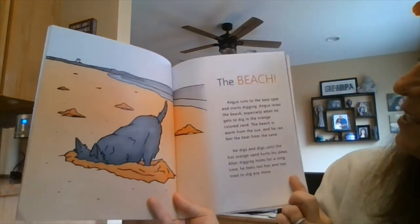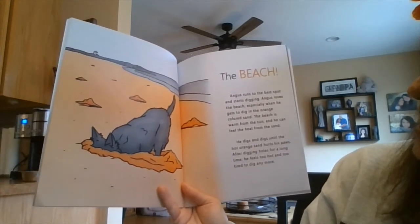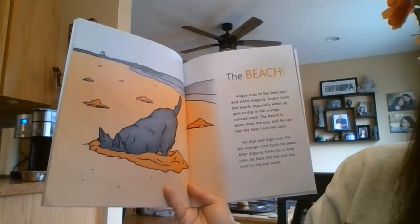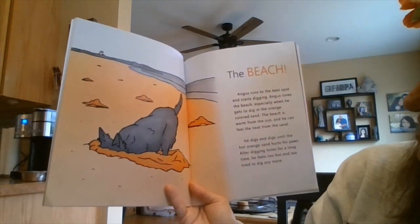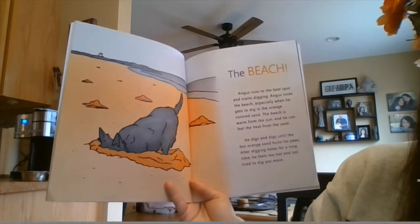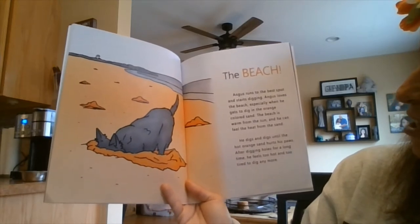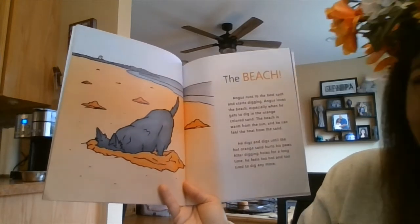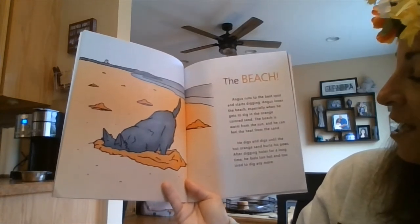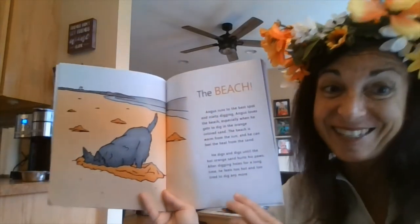The beach! Angus runs to the best spot and starts digging. Angus loves the beach, especially when he gets to dig in the orange colored sand. The beach is warm from the sun and he can feel the heat from the sand. He digs and digs until the hot orange sand hurts his paws. After digging holes for a long time, he feels too hot and too tired to dig anymore.